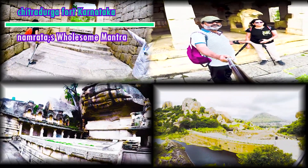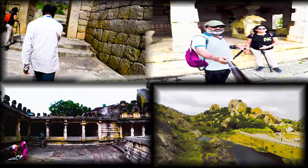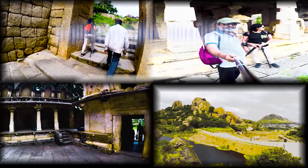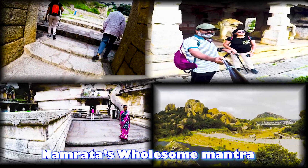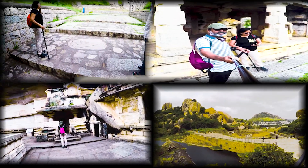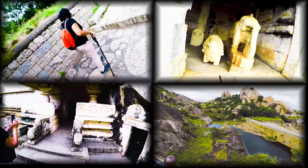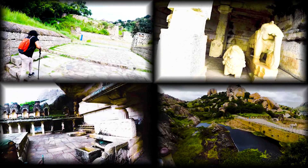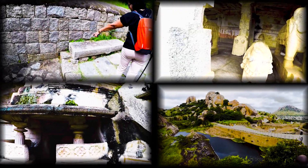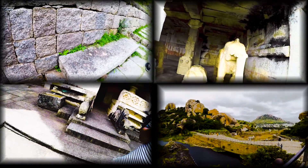Friends, we are at Chitradurga fort. Chitradurga fort is a very strong and very big fort in a place called Chitradurga in Karnataka. When you drive from Belgavi toward Bangalore and you start seeing stones of different sizes and shapes resembling animals and other things, then you are sure you have reached Chitradurga.